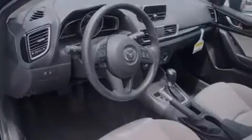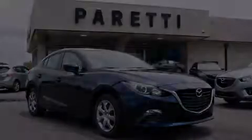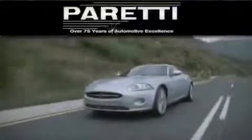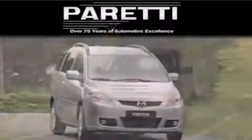Call now to find out how you can own this breathtaking vehicle. The Peretti family of dealerships has been in business for over 75 years. We are a fourth generation dealer and we have two locations to better serve you.